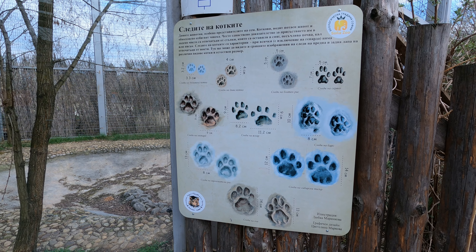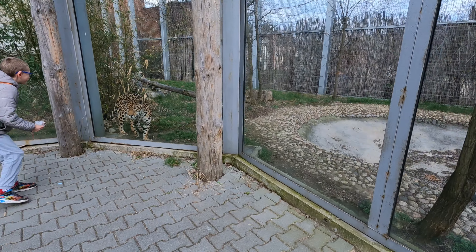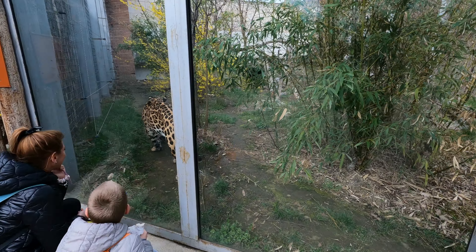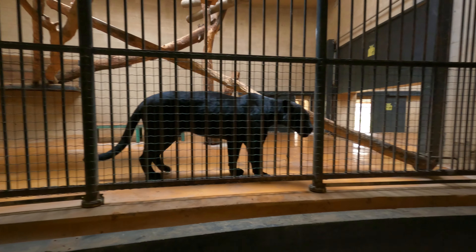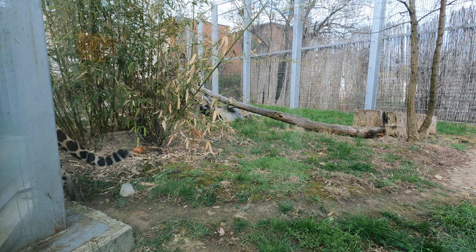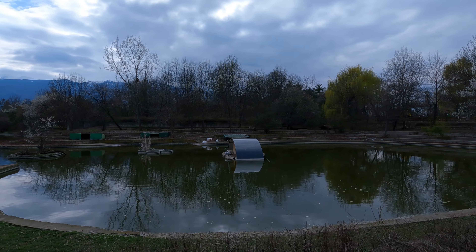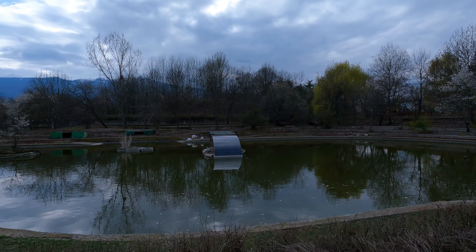During my recent visit I was delighted to encounter exotic animals like elephants, lions, tigers, jaguars and crocodiles. I have already created a detailed video about the zoo and I will share the link in case you would like to watch it. I am also planning to provide an update this summer as some of the new animals were still hiding due to the lingering cold weather.